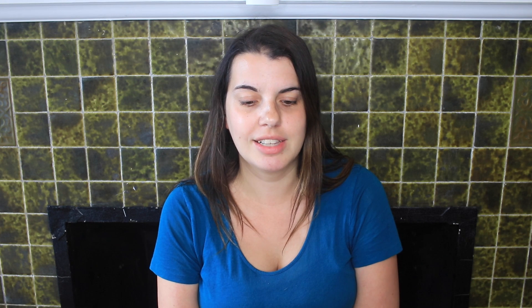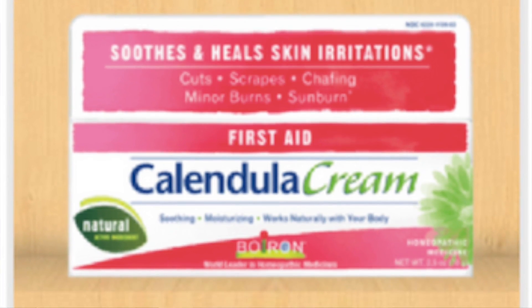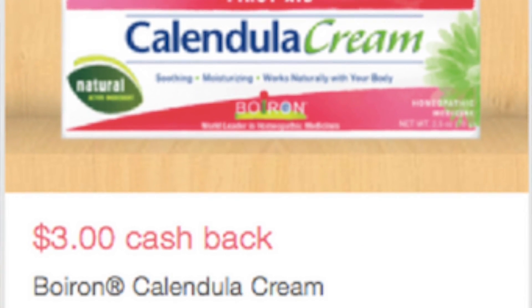Next you can pick up the Calendula Cream. You can get a few different products but I'm just going to specifically talk about this one. It is $8.49 this week. You're going to use the $3 off one printable coupon from bowironcalendula.com, so you'll pay $5.49. You're going to get back a $6 ExtraCare Buck, and then you can submit for a $3 Ibotta rebate. After all of those it makes it a $3.51 money maker.